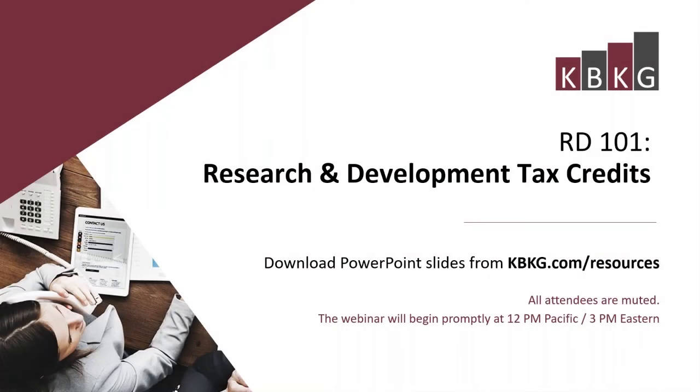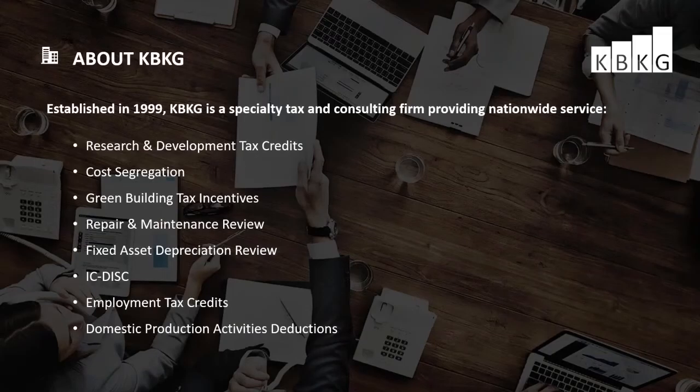Welcome to our Research and Development Tax Credits Webinar. KBKG was established in 1999. We have offices across the U.S., including Illinois, Pennsylvania, Arizona, Ohio, Georgia, New York, Texas, and Pasadena, California, where we are headquartered. We provide turnkey tax solutions to CPAs and businesses.